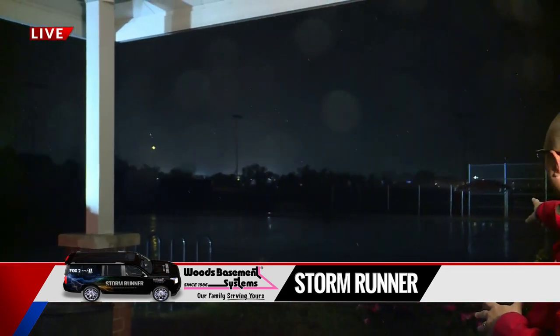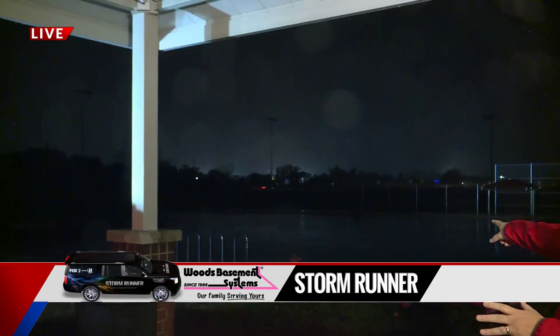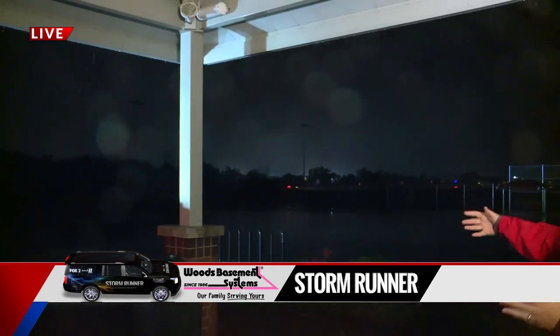We are undercover here underneath the pavilion at the Chesterfield Valley Athletic Complex, because being outside in the open would be a bad idea right now. You're taking a live look here in Chesterfield, and that storm complex has finally started to arrive. We've had an incredible lightning display, and now with the rain arriving, so is the wind — we're getting some gusts in the 35 to 40 mile per hour range.